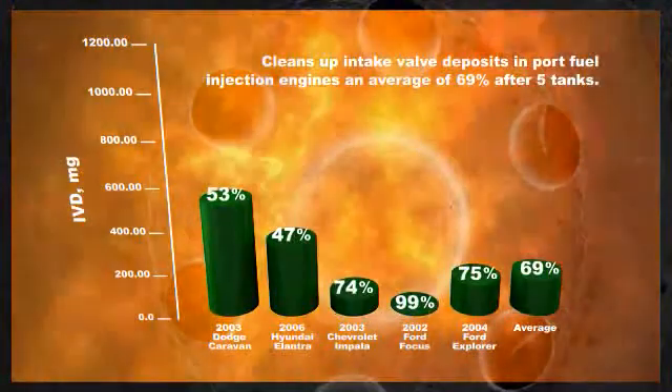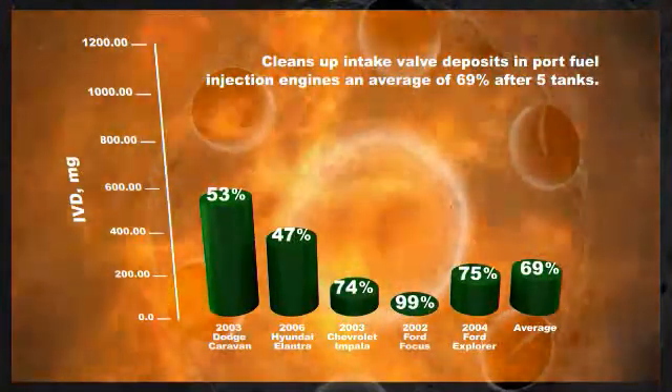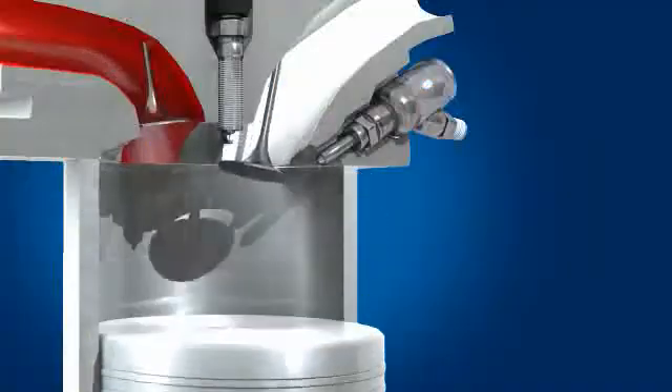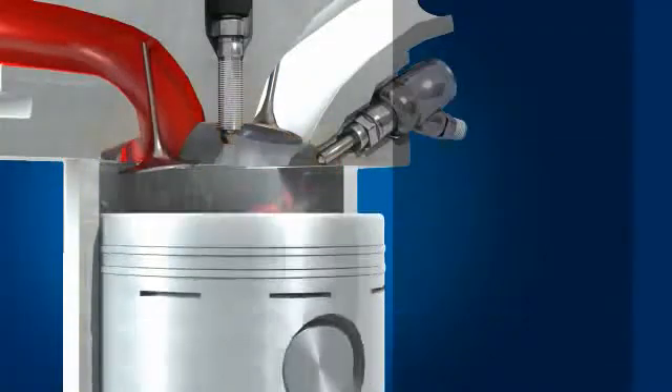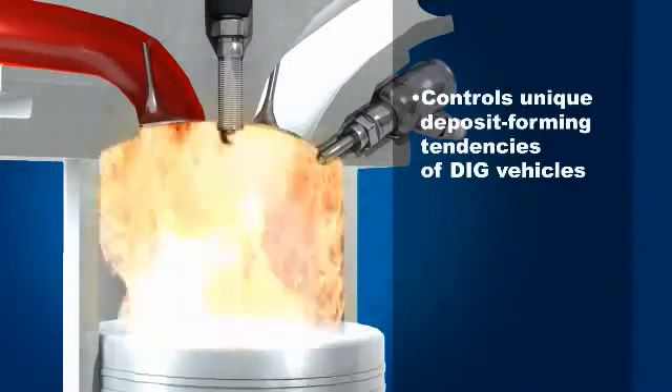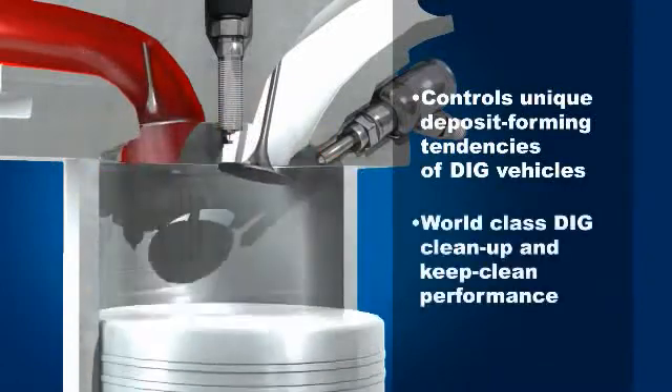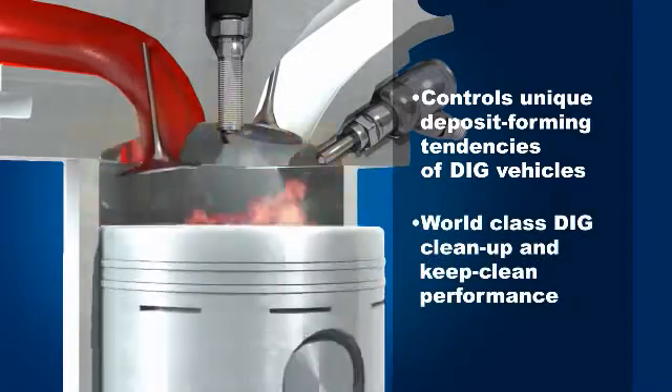It cleans up intake valve deposits an average of 69% after five tanks in fleet testing. Afton's additive technology is designed to control the unique deposit forming tendencies of DIG vehicles and has world-class DIG cleanup and keep clean performance.